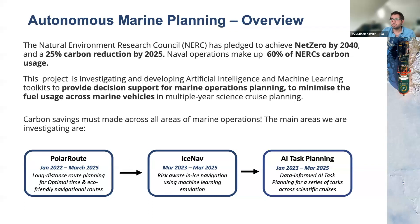It's not just about minimizing fuel the ship would take, but also looking at things differently — could we do all these different research avenues using gliders or AUVs? We've separated the project into three main sections: our long-distance route planner, which I'll discuss primarily today; in-ice risk-aware navigation; and the more recent AI task planning work.